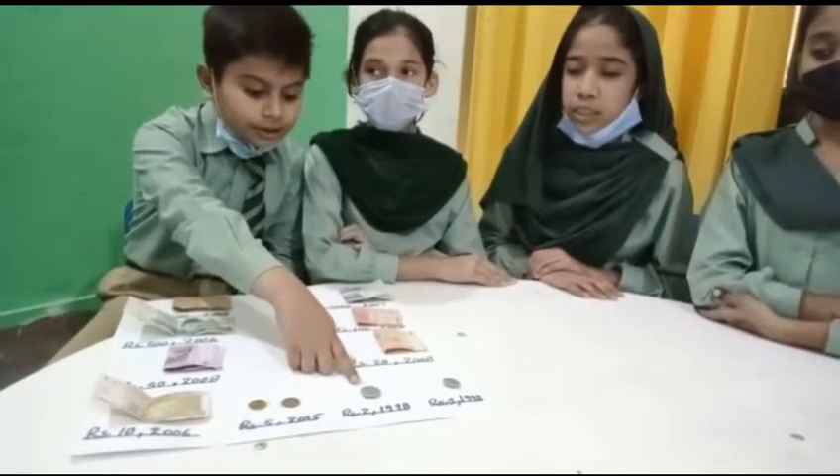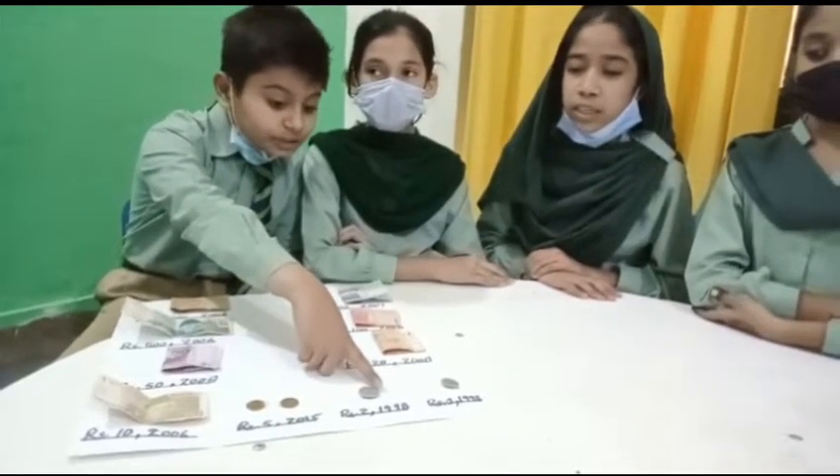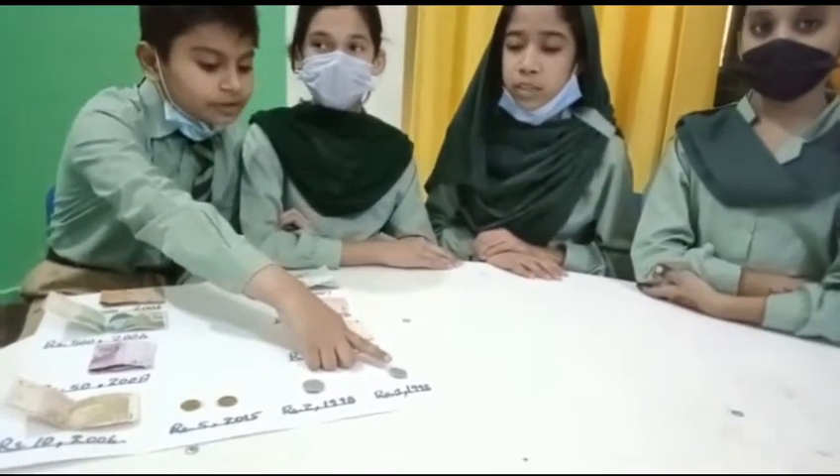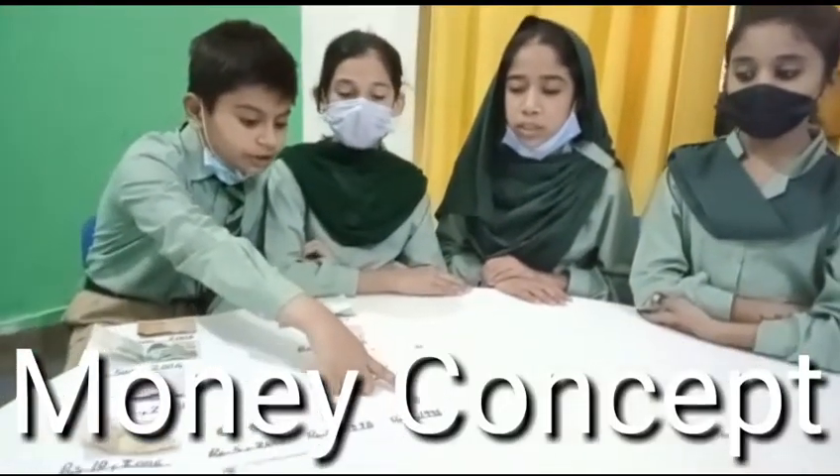This is silver color. It is 2 rupees. It is issued in 1998. This is silver color. It is 1 rupee. It is issued in 1998.